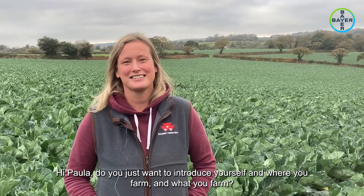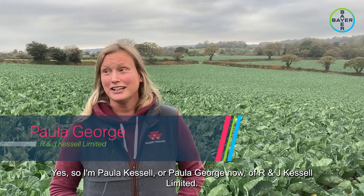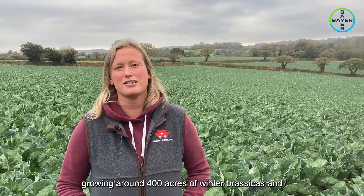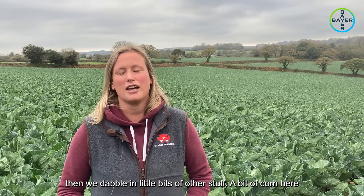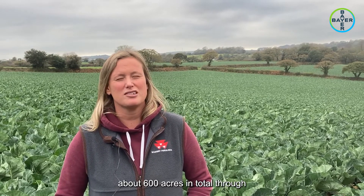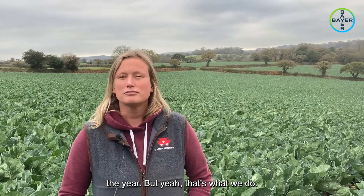Hi, I'm Paula Kessel, or Paula George now, of R&J Kessel Limited. We farm around the Falmouth area, growing around 400 acres of winter brassicas, and then we dabble in a little bit of other stuff - a bit of corn here and there and some cover crops. We look after about 600 acres in total through the year.